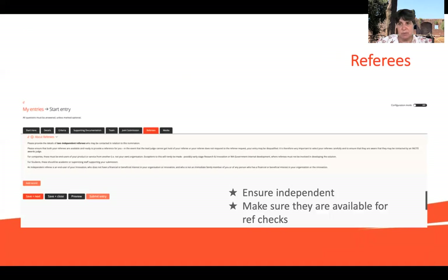Referees are so important. It's important to make sure that they are independent and can verify what you've put down. The bit that always creates some level of distress during the judging process is when we do the referee checks and the referee doesn't respond. So it's really important to make sure that if you include a referee, they know you've included them and that they will be able to take our calls or emails when we contact them. If we can't find your referees, that will jeopardise your entry.